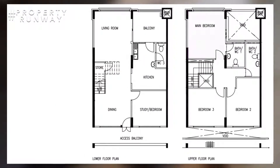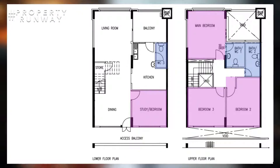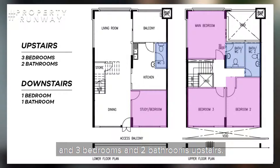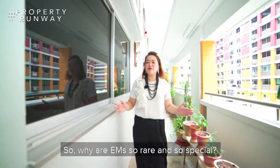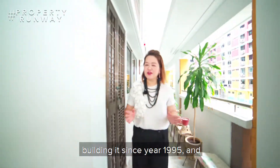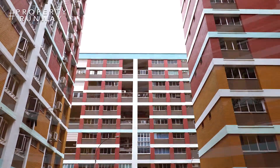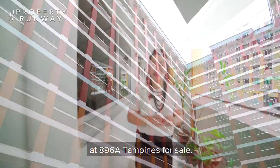There are usually a total of four bedrooms and three bathrooms split into two stories — one bedroom and bathroom downstairs and three bedrooms and two bathrooms upstairs. So why are EMs so rare and so special? That's because the government has stopped building them since 1995 and introduced the Executive Condominium Scheme. But fret not, we have a beautiful EM for you today at 896A Tampines for sale.